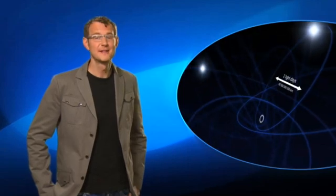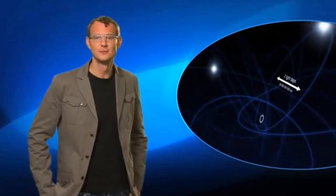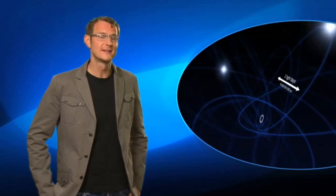Professor Reinhard Genzel from the Max Planck Institute for Extraterrestrial Physics in Germany is the leader of the team that made the discovery. Reinhard, why is it so important to study the center of the Milky Way?